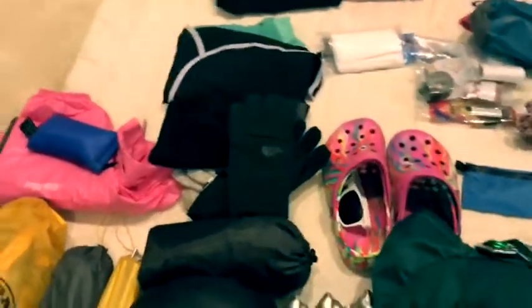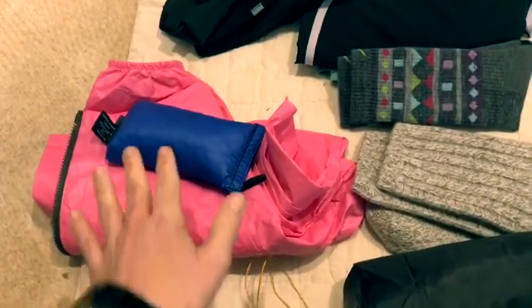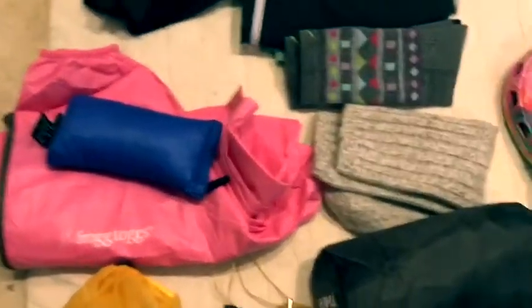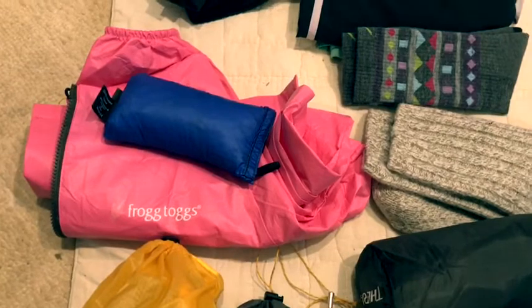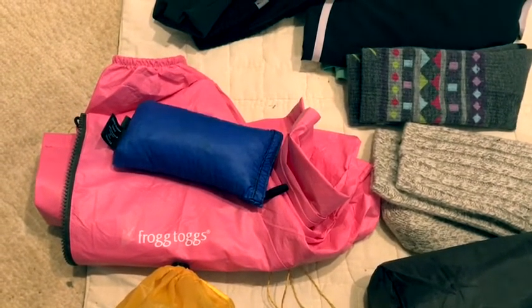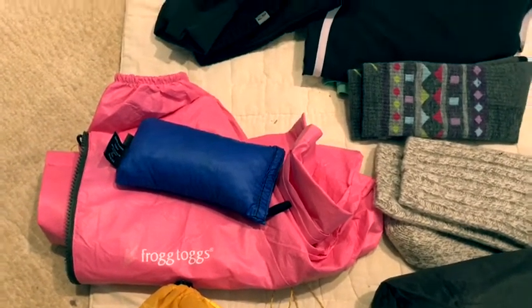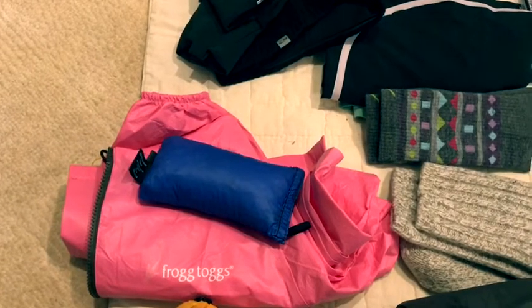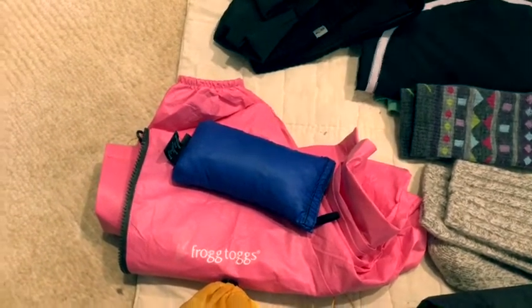For winter gear I'm taking North Face Apex E-Tip Plus gloves and a wool toboggan — those will get sent home when it warms up. This is my rain gear: I had a Marmot jacket before this that weighed 14 ounces, but this Frogg Toggs ultralight II jacket weighs just over four ounces, so I needed to cut weight and that's where I did it. I also have a ULA Equipment rain kilt — super light, packs into itself. I didn't want to do rain pants and be hot and sweaty, so I went with the rain skirt.